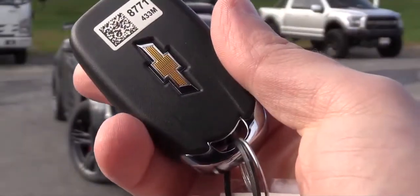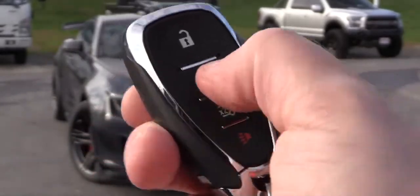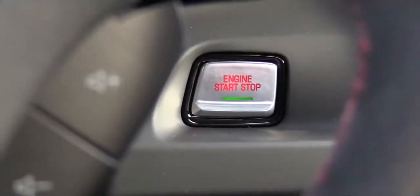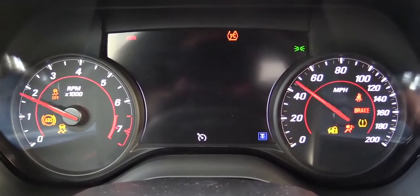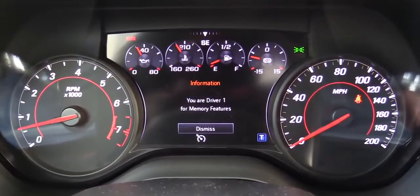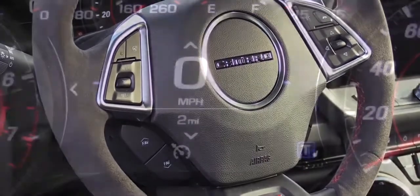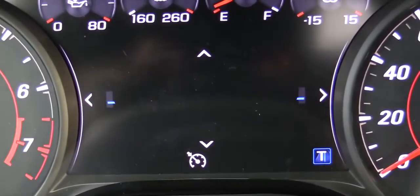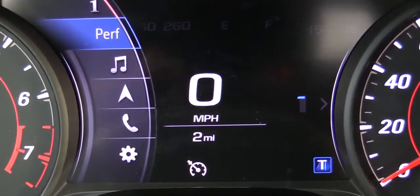The key fob has a Chevy logo on one side and lock, unlock, and trunk-pop buttons on the other, but it's fully keyless entry. To start, just press the brake and clutch and hit the engine start button near the driver's right knee. Once started, the gauges do a full sweep — tachometer on the left, speedometer on the right — with a digital display front and center showing speedometer, trip A/B, oil life, tire pressure, performance stats, audio, navigation, and Bluetooth.